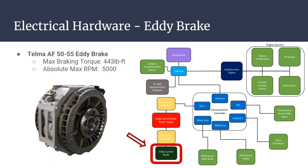We chose the Telma AF5055 as our eddy brake for its low cost and ability to provide ample braking force for our application. The AF5055 is capable of producing 443 foot-pounds of braking torque at up to 5,000 RPM. Our design limits the application to 4,500 RPM and will be used on engines up to 100 horsepower, resulting in a maximum torque application of approximately 125 foot-pounds. Telma recommends that an eddy brake used in a dynamometer application be rated for at least three times the maximum torque output of the engine being tested in order to prevent damage to the eddy brake unit.